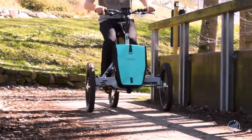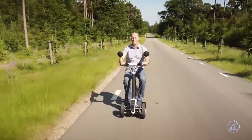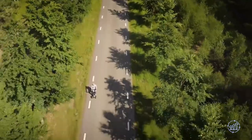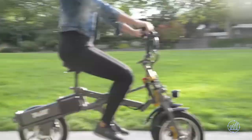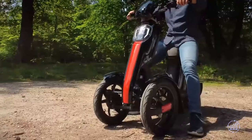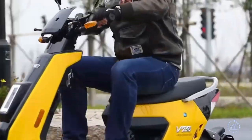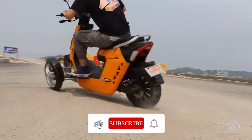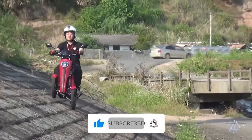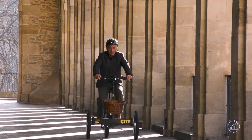Thanks for joining us on this journey exploring the top 8 most innovative reverse electric trikes. We hope you found this list informative and exciting. Which of these trikes caught your attention the most? Do you have any experiences with reverse electric trikes you'd like to share? Let us know in the comments below. Don't forget to like the video, subscribe to our channel, and hit the bell icon to get notified of upcoming content. Thank you for watching.